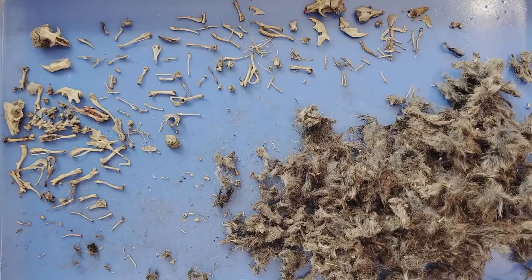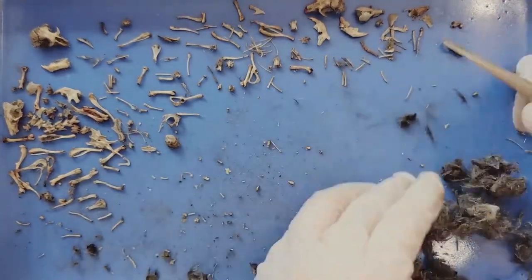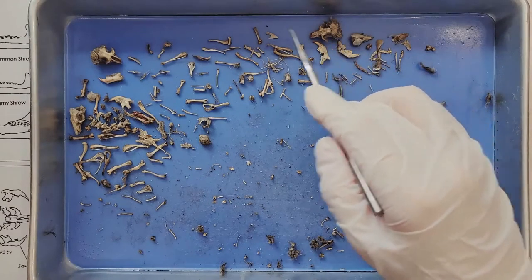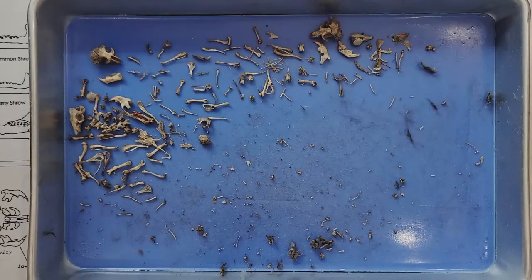So this is the final result. I'll just set aside all the fur so we can take a look at the bones we found. So we have at least four animals here, which we can know just by counting the skulls — one, two, three, and four. And they're all rodents, but they may not be the same type of rodent.